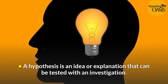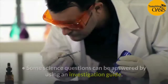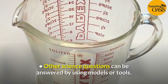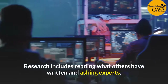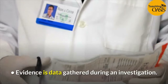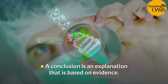A hypothesis is an idea or explanation that can be tested with an investigation. Many science questions cannot be answered by doing an experiment. Some can be answered by using an investigation guide, models, tools, or research. Research includes reading what others have written and asking experts. When scientists explain how things work, they must give evidence. Evidence is data gathered during an investigation. Evidence might support your hypothesis, or it might not. A conclusion is an explanation that is based on evidence.